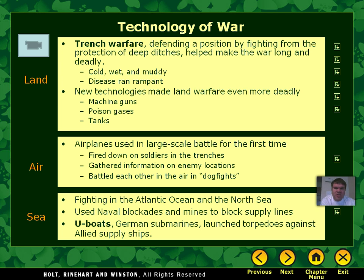These battles between airplanes became known as dogfights. On the sea, we have submarines used extensively. In Germany, they used what were called U-boats, which are German submarines. U-boat actually stands for undersea booten, so the U is just short for undersea booten, which means underwater boat.